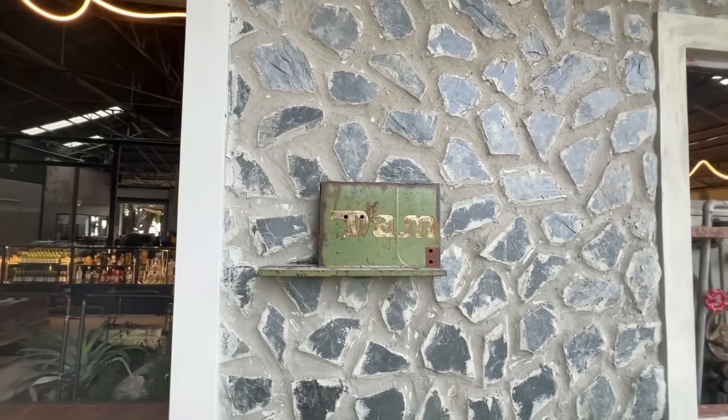So where in the world are we today? We're at a restaurant, believe it or not, even though I'm standing on the beach. We've come to a restaurant called D.A.M. Damn.